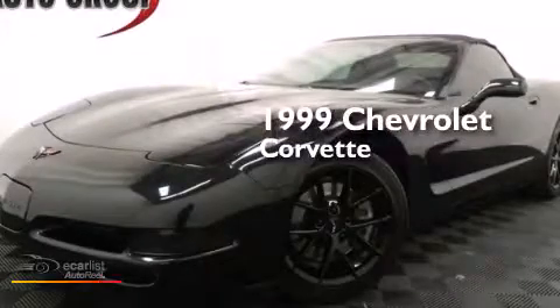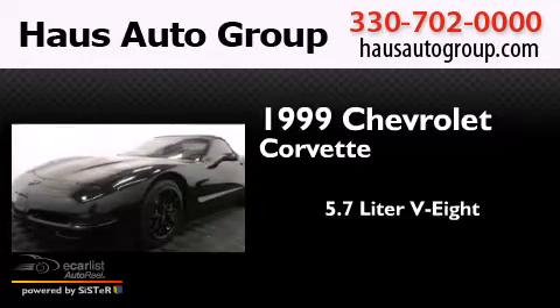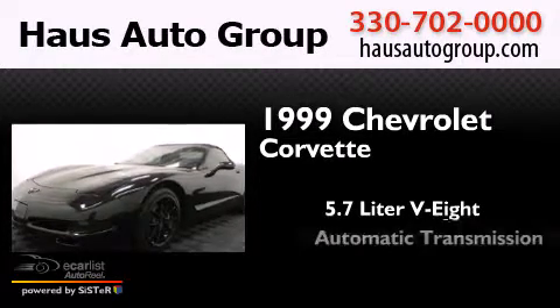This is a 1999 Chevrolet Corvette. It has a 5.7-liter 8-cylinder engine and an automatic transmission.